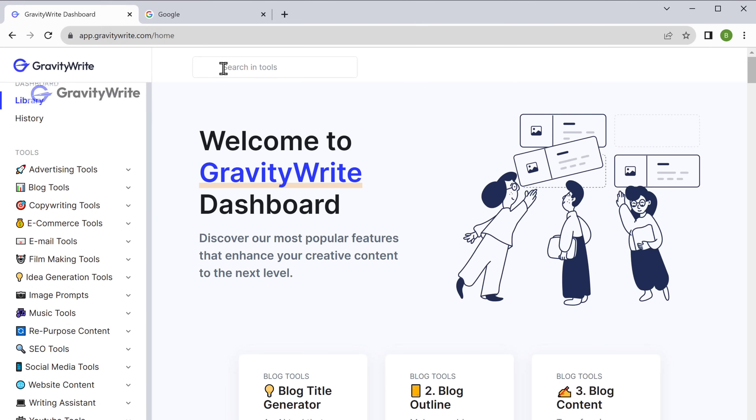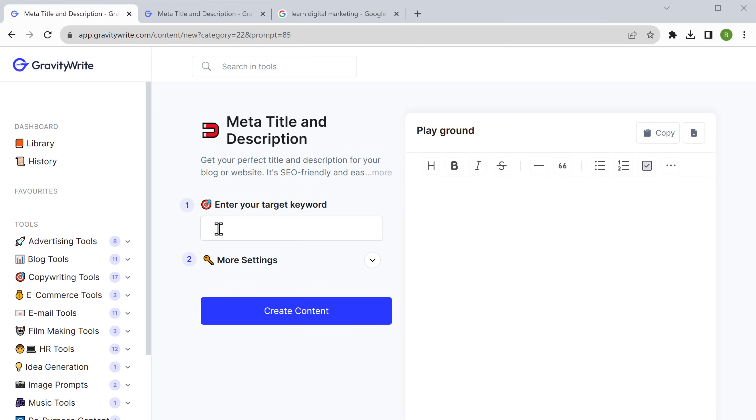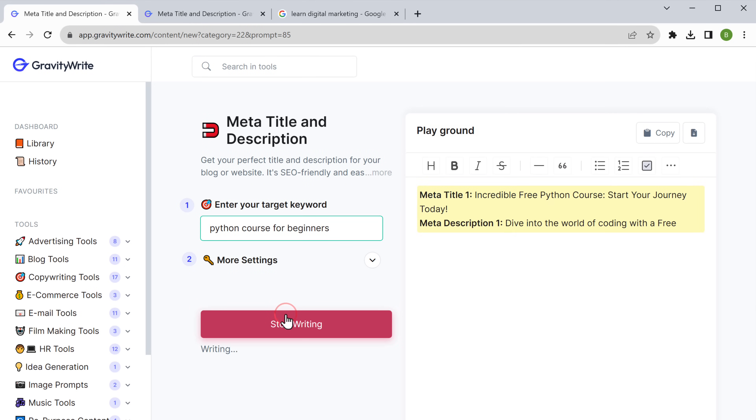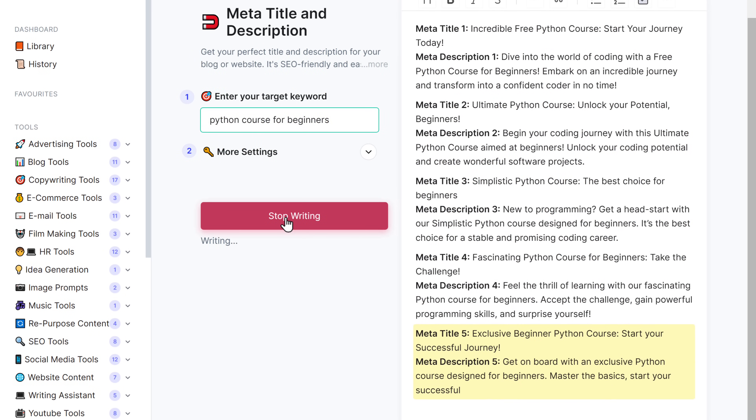Just go to gravitywrite.com and search for meta-title and description. Here, enter the keywords relevant to your topic or website, then click 'Create Content' — and there you go. We got not just one but five different meta-titles and descriptions.